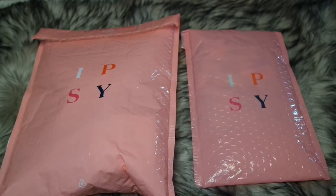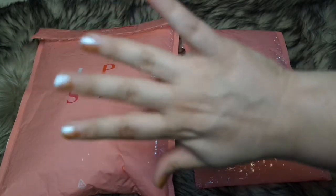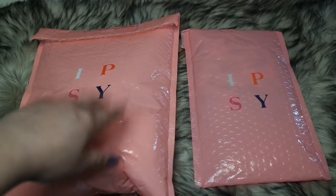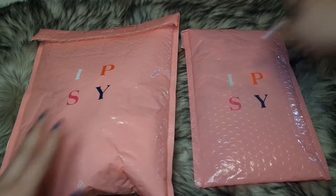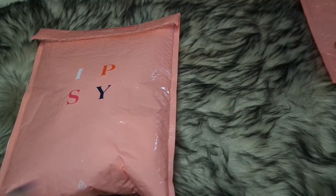My sister's wearing holographic. Okay, let's get started! I have add-ons in my bag. My bag's to the left and hers is on the right. I'm going to open up my bag and show you what add-ons I have.